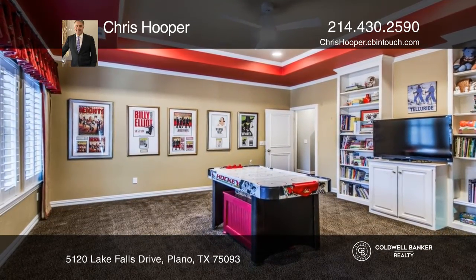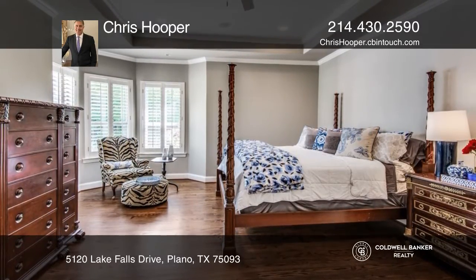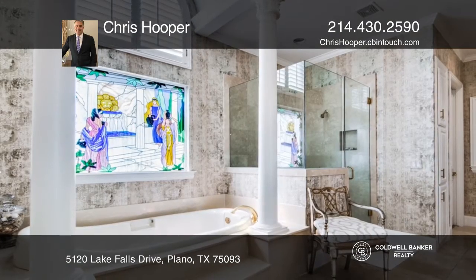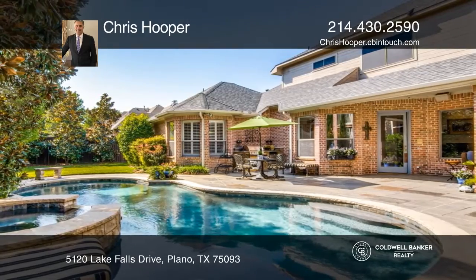Enjoy a first floor master suite complete with a luxury en suite. Entertain outdoors with patterned concrete decking, a covered sitting area, kitchen, and a refreshing pool and spa.